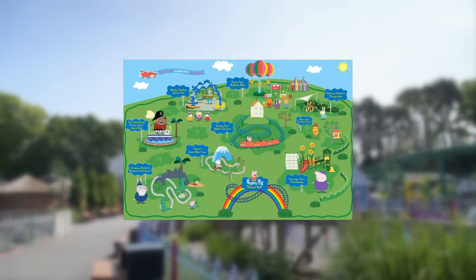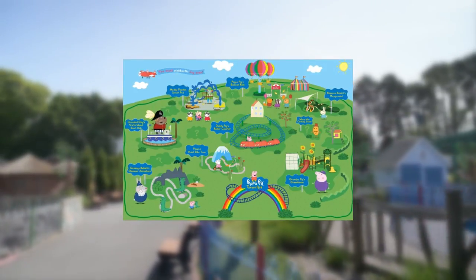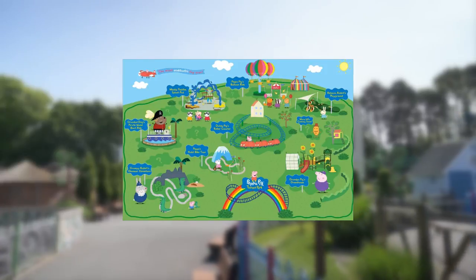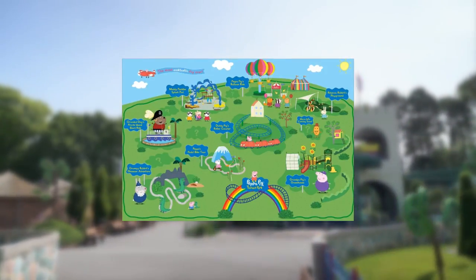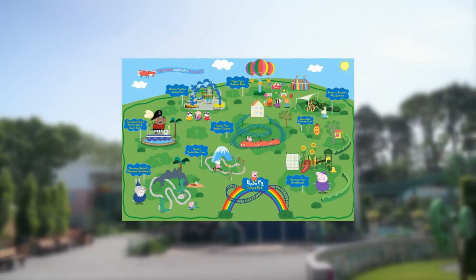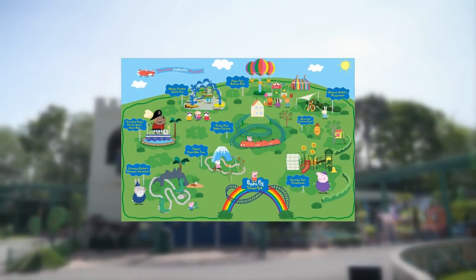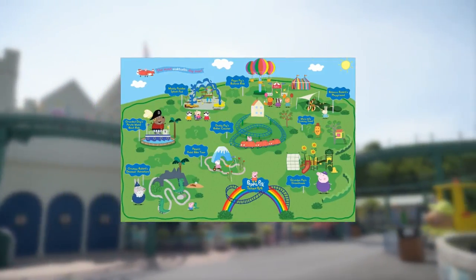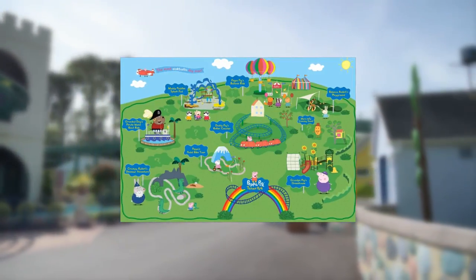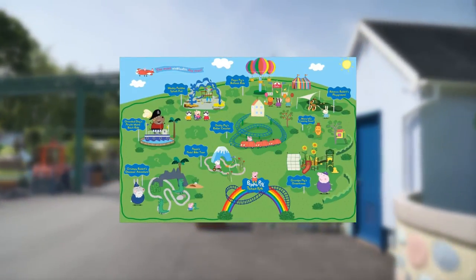First up, we have Daddy Pig's Roller Coaster. Enjoy an adventure with Daddy Pig and his red car as Mr. Bull digs up the road. The family-friendly ride is designed to be the first roller coaster for kids. The coaster itself is believed to be the brand new Zamperla family coaster or kids coaster model they revealed just a few days ago on their social media — a new generation version of the coaster.